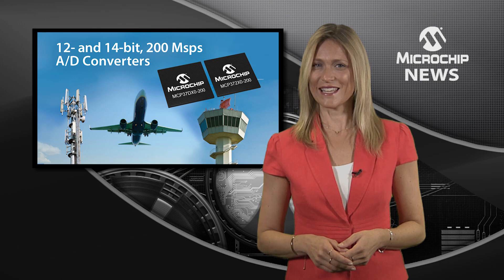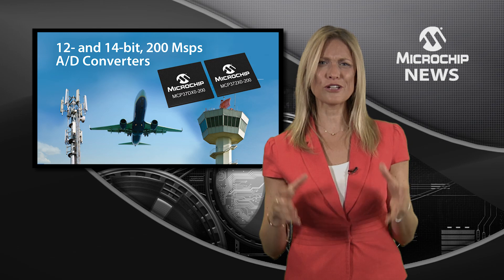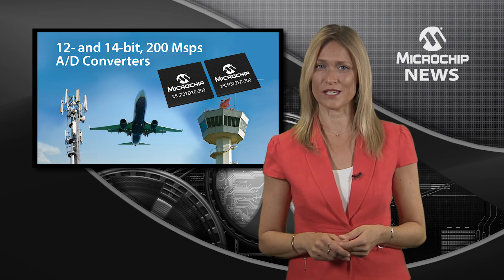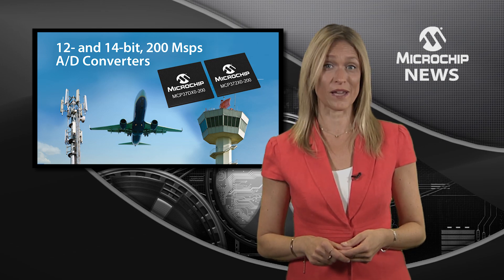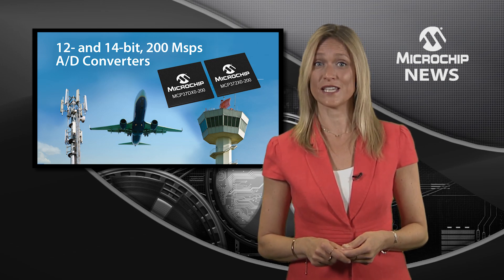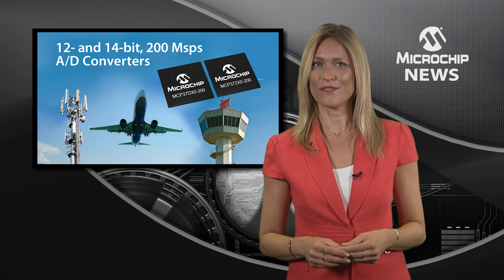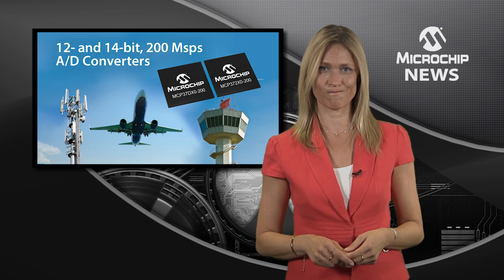Plus, the MCP37DXO and MCP372XO ADCs are packed full of digital signal processing features such as decimation filters, combined with a digital down converter in the 14-bit MCP37DXO family, and a noise shaping requantiser in the 12-bit MCP372XO series.